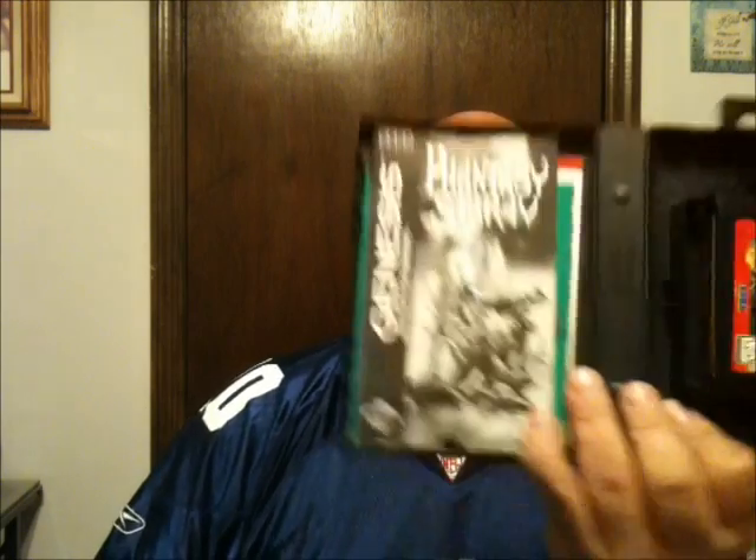Phantasy Star 4 - the guy nicely took the box, cut it, and put it in one of these clamshell cases. It really looks very good, it came out well, and actually I prefer it that way. It's complete in box, really nice version with everything.